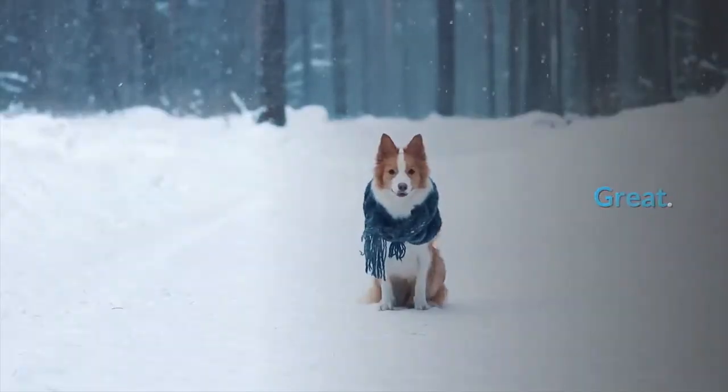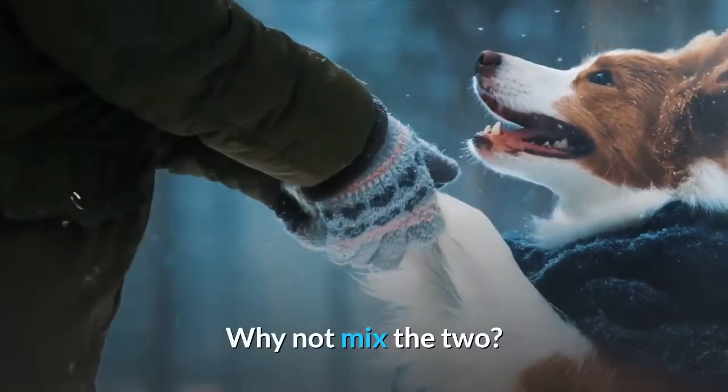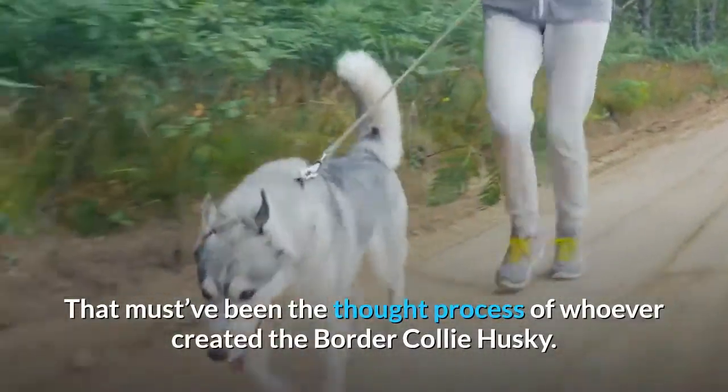Border Collies? Great! Siberian Huskies? Also great! Why not mix the two? That must have been the thought process of whoever created the Border Collie Husky.